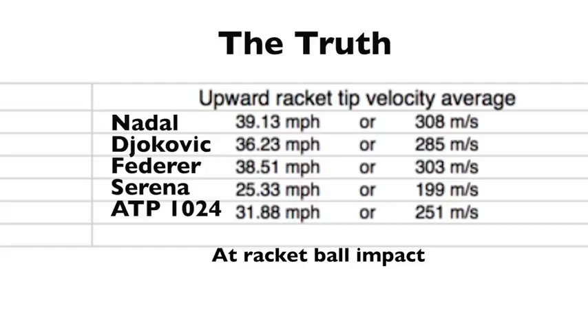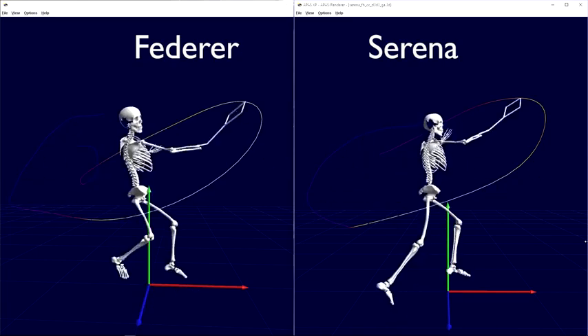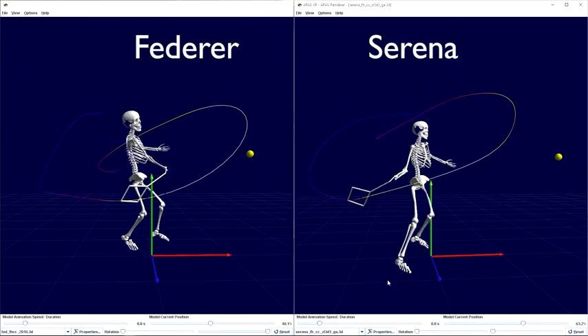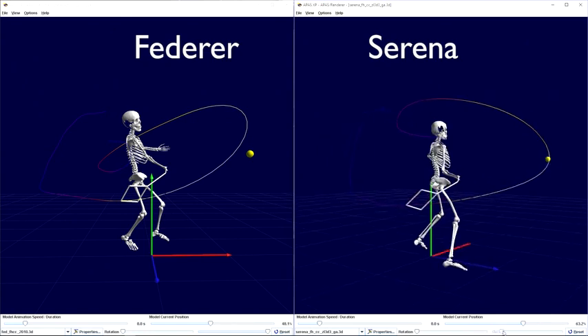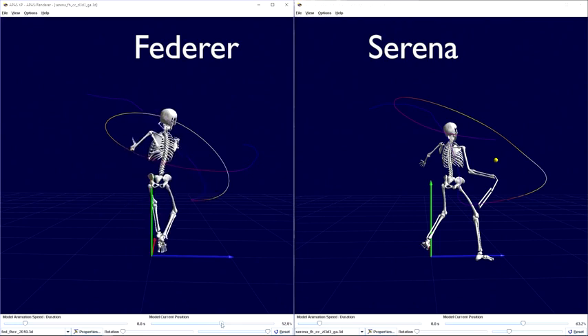But let's take a look at the upward velocity of the racket head, which is closely related to spin in research. By looking at how fast these players swing upward, we see an area in which Serena Williams would have to adjust her game if possible. She swings upward 38% less than Nadal, 30% less than Djokovic, and 34.2% less than Federer. She even swings upward 20% slower than the average 1,024th player on the ATP Tour. Serena reaches the lowest point in her swing much earlier than Federer; therefore she has a greater amount of time to apply the upward force, yet her upward racket tip velocity does not match Federer's, Nadal's, Djokovic's, or even the 1,024 players in the world.